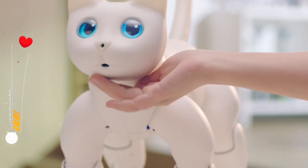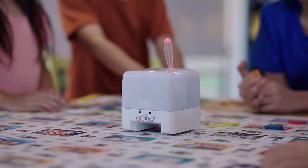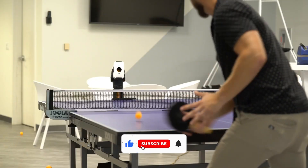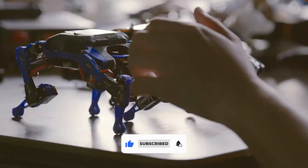As we stand on the brink of a new era, these robotic gadgets are just the tip of the iceberg. If you liked the video, give it a thumbs up and subscribe for more tech updates. We will see you in the next one!